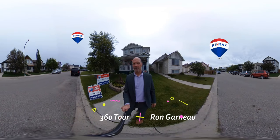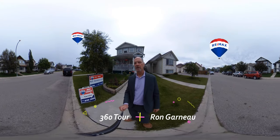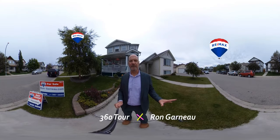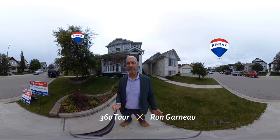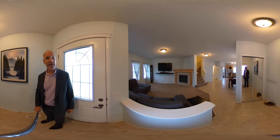Hi there, Ron Garneau again. We're at 268 Copperfield Heights in Copperfield, and what you're gonna see is this beautiful home has got a ton of great features. I'm gonna run you through the front and the back and we're gonna see some of the great features of the house. Let's do a quick tour of the main floor of 268 Copperfield Heights.